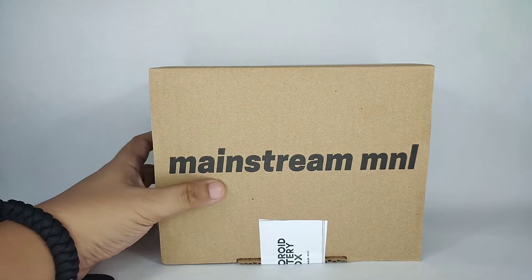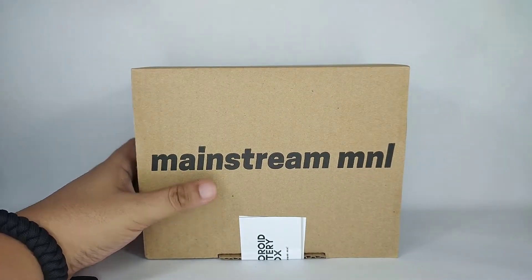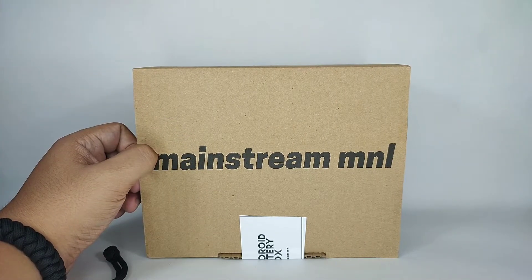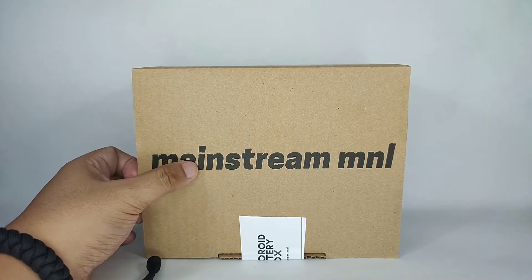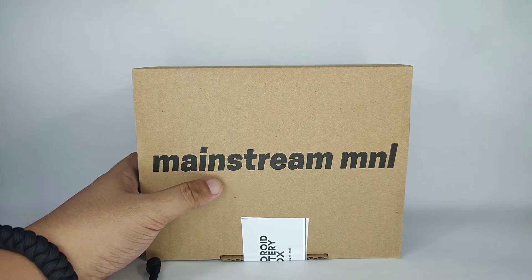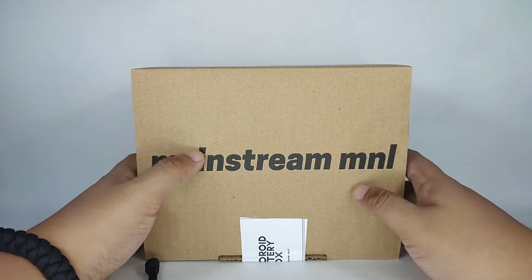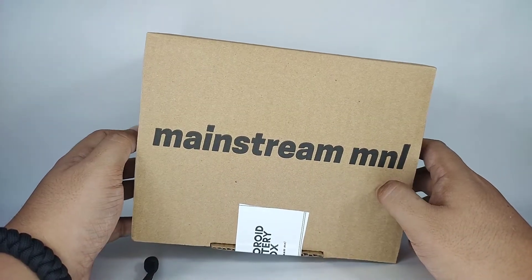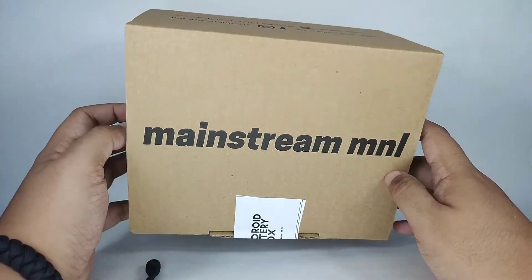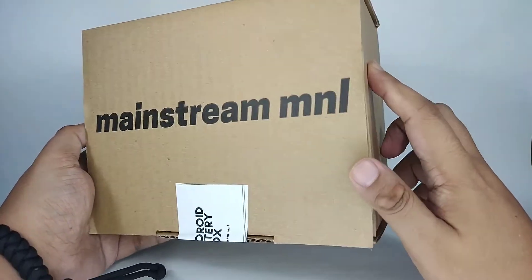This is from Mainstream Manila, as branded here on the box. The grand prizes are some nendoroids you may get from this box. The grand prize is a Nendoroid Jiraiya, which is a really good grand prize. I can't remember if Jiraiya's box is the newer smaller one, but in case it isn't, we won't get it because this is for the newer nendoroid boxes.